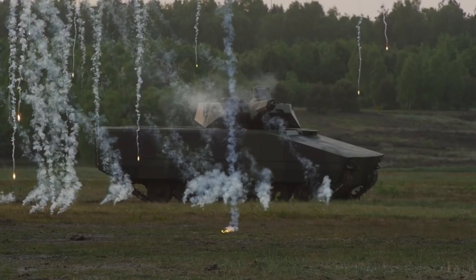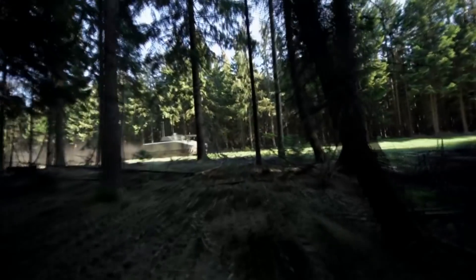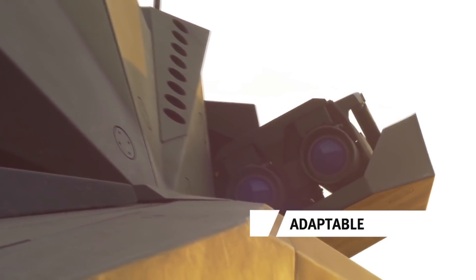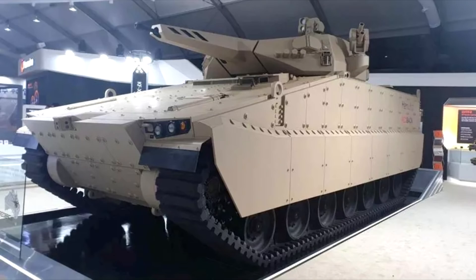The Australian competition is a very close call — both the Lynx and Redback are comparable in their characteristics, and only small specific aspects will probably determine the winner, which will be announced the following year. If this video does well, a follow-up video on the AS-21 Redback competitor will be produced.